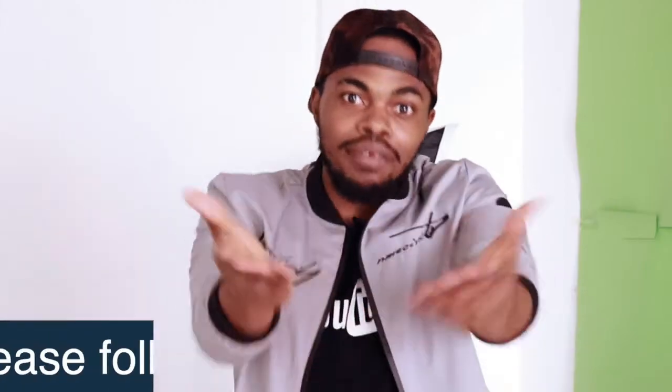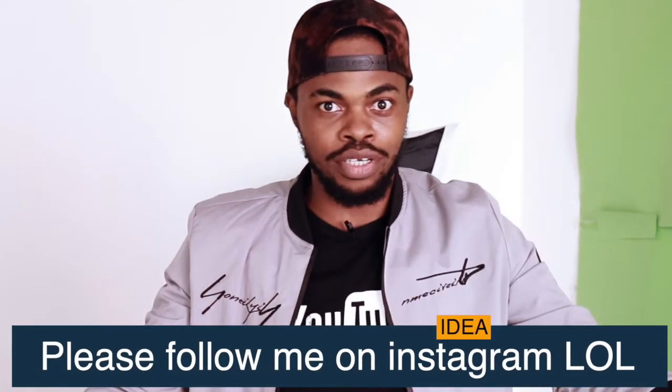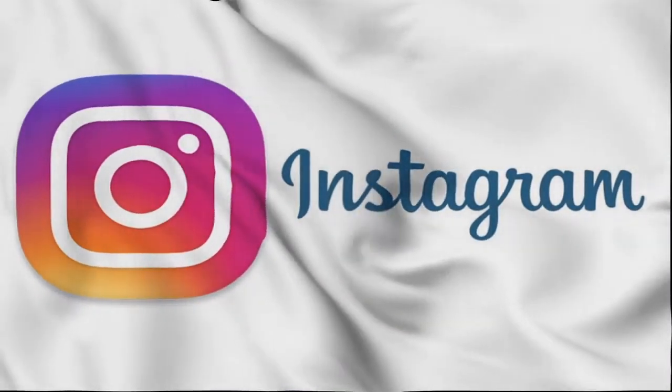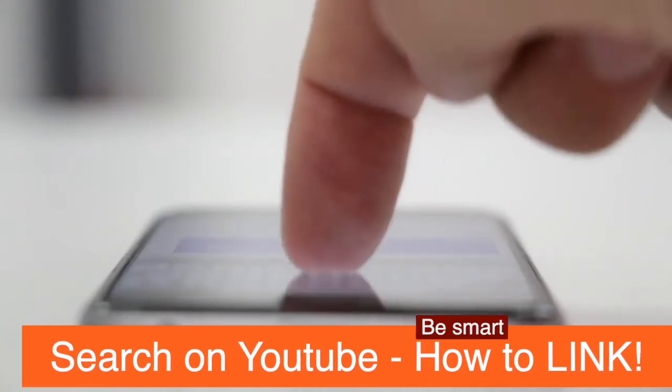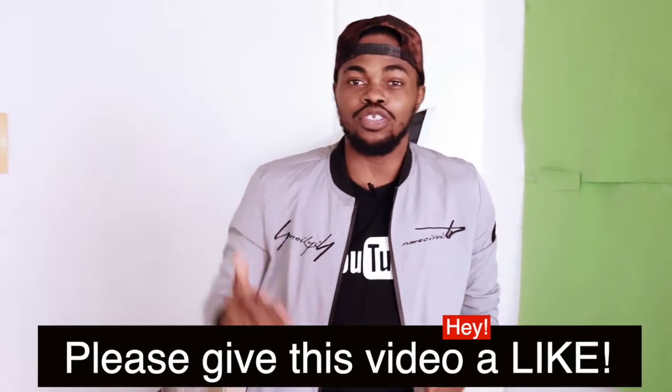You also need an Instagram handle — if you don't have one, why are you watching this video anyway? Once you have both, you link them together. Instagram gives you that option: go to your Instagram settings and do it from there. If you haven't linked them before, search for a tutorial or let me know in the comments and I'll make that video for you.